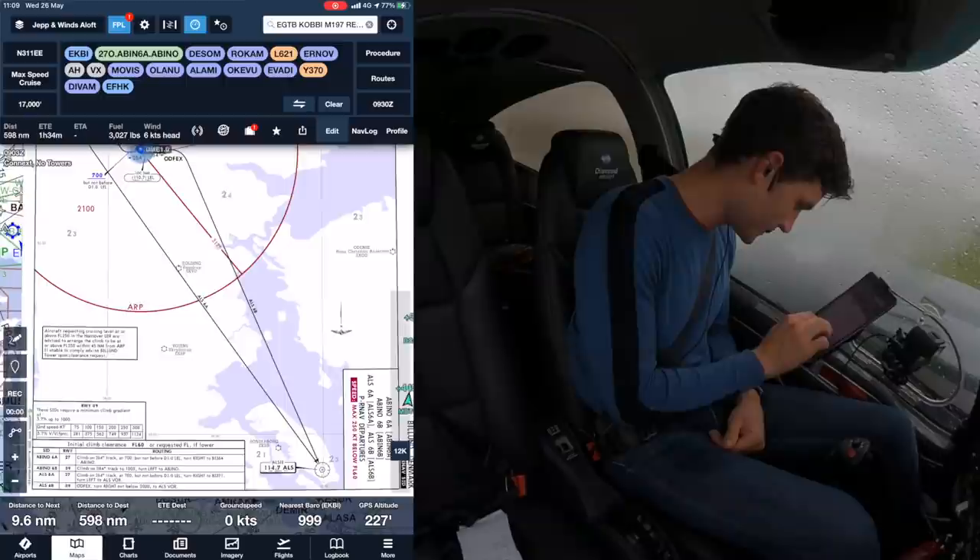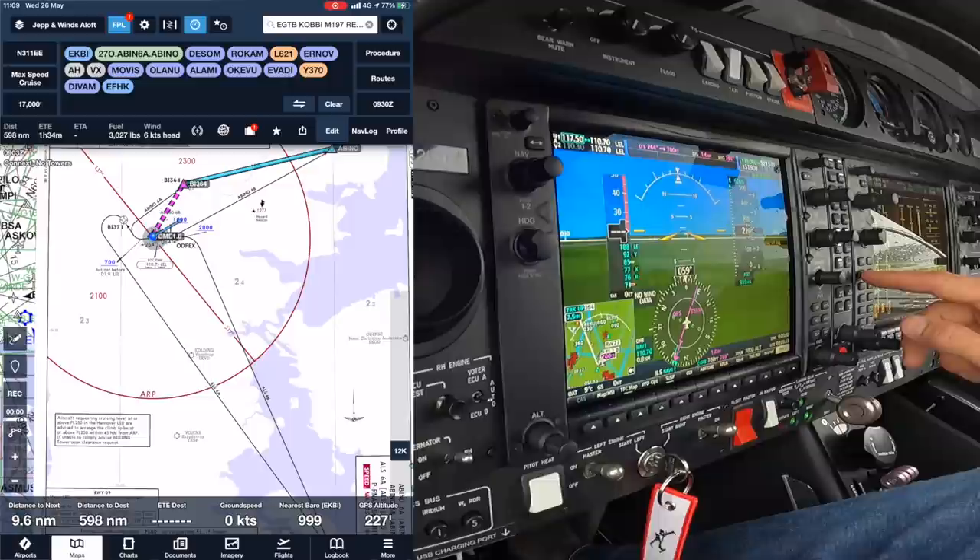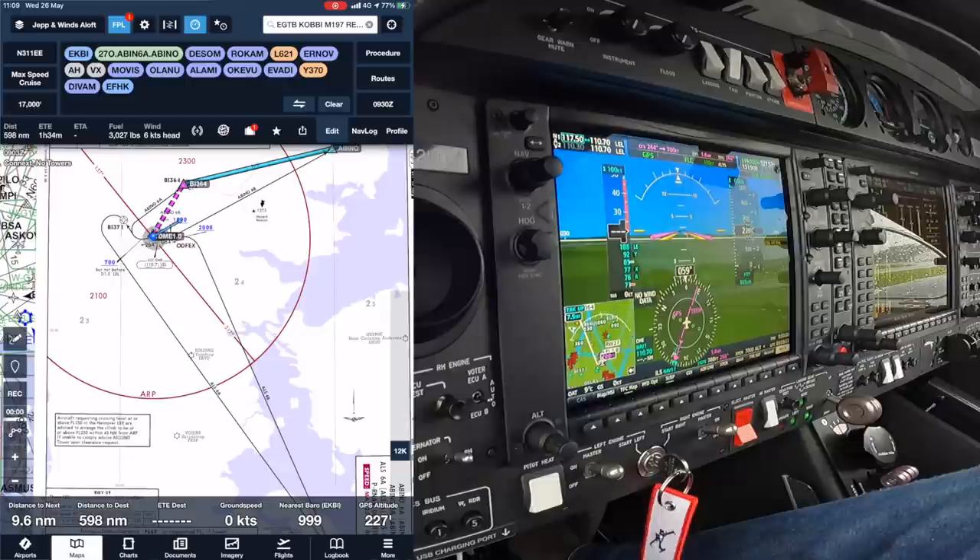Final look at the actual departure: 264, 700 feet but not before 1D, then turn right. We've got the DME up on there as well on the Lima Echo Lima, then turn right towards the INAV point. I'm going to set up the flight directors - flight director on, NAV, and flight level change at 100 knots initially. I think I'm happy, excellent.